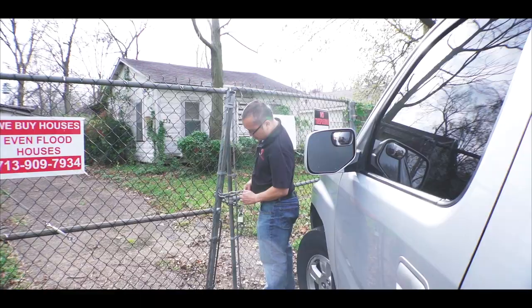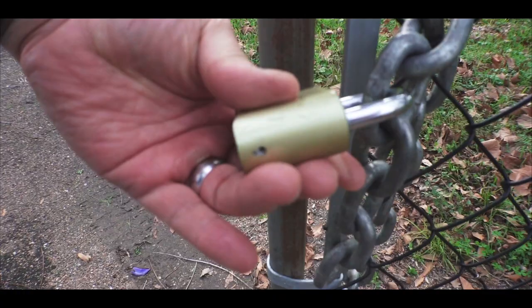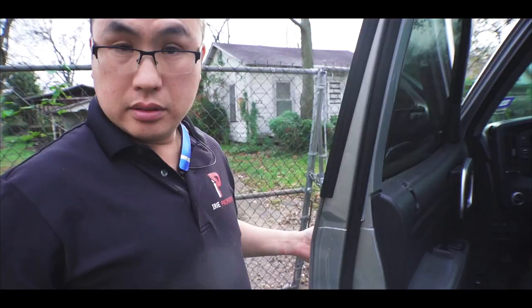Look at this — they cut it like it was nothing. This is the second time they cut it. On to property number three.